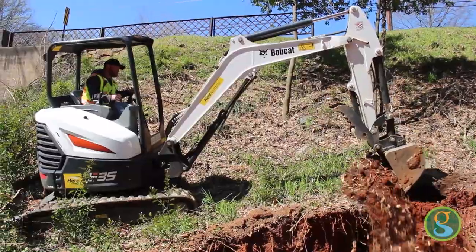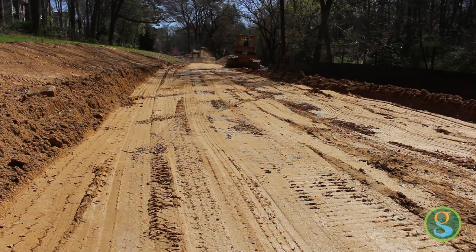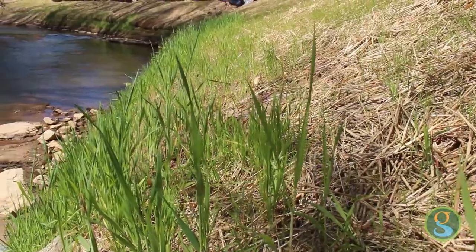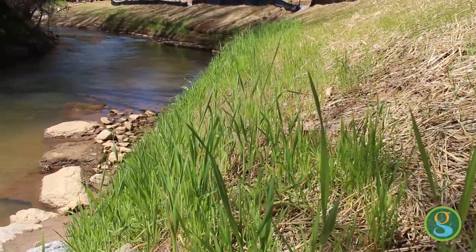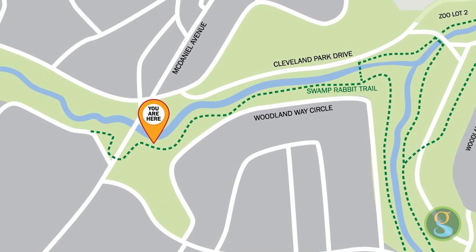The contractor's been hard at work covering up the sewer lines and we hope to have the final grading and all the paving on the trail done within the next month. Hopefully this beautiful spring weather will help the plants grow and get the stabilization in place. We hope within the next two to three weeks we'll have the Swamp Rabbit Trail back open on this section of Cleveland Park.